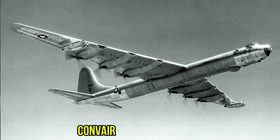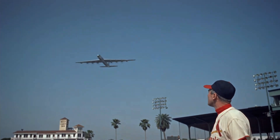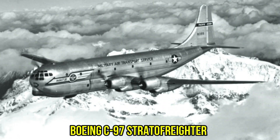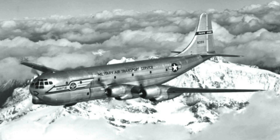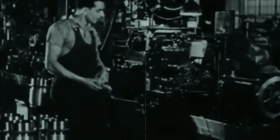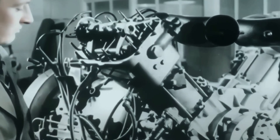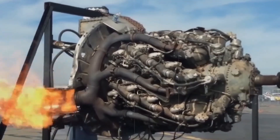This mechanical monster powered the giants of the sky: the Convair B-36 Peacemaker with six of these beasts turning massive propellers, the Boeing C-97 Stratofreighter that kept Berlin alive, and Howard Hughes' legendary Spruce Goose. Each engine contained 56 spark plugs, miles of internal piping, and a supercharger system that could compress air like a blacksmith's hammer.